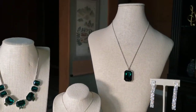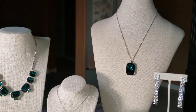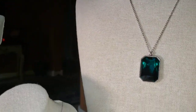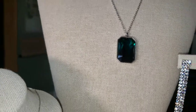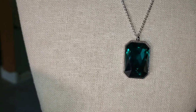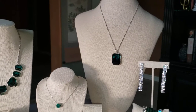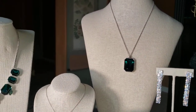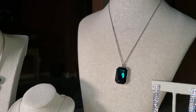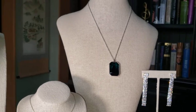Up here we have our Pasco necklace — now this is another stunner. I'm going to keep this one forever. I see myself wearing it with a beautiful simple black dress. As we move in closer you can see the details on it — the cut of this crystal is amazing. It adjusts 32 inches with a toggle on the back, so it works for a short pendant or you can toggle it down to 32 inches in length and wear it with a nice sweater or a simple dress. It is beautiful. This is our Pasco necklace.